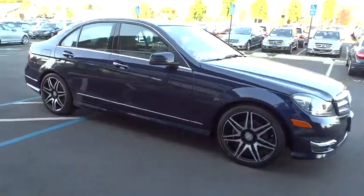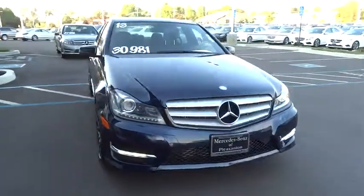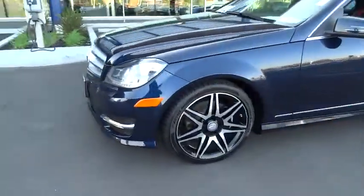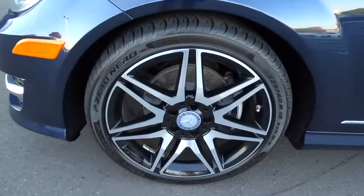Traction control, power passenger seat, steering wheel audio controls, keyless entry, stability control, anti-lock braking system, leather wrapped steering wheel, moonroof, Bluetooth, power steering.